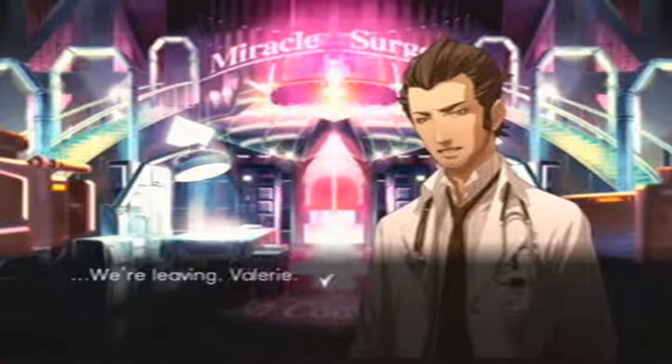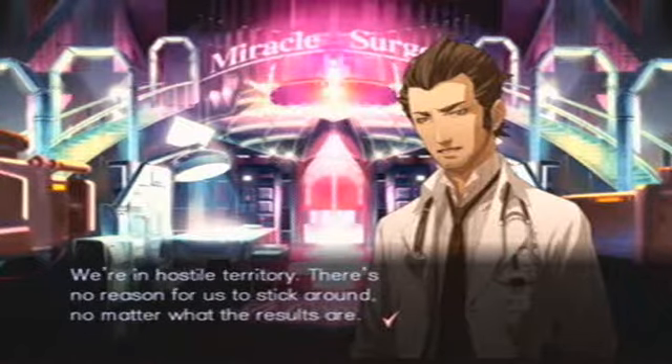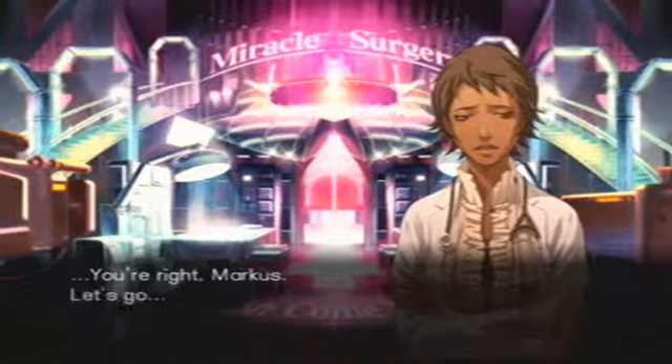We're leaving, Valerie. But... We're in hostile territory. There's no reason for us to stick around, no matter what the results are. Let's not give them another opportunity to criticize us. You're right, Marcus. Let's go. The results are in. The doctor selected as America's finest is Dr. Leonardo Bello!